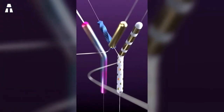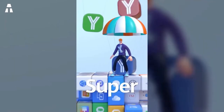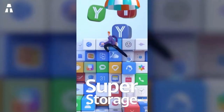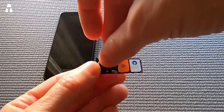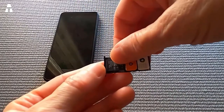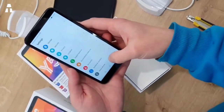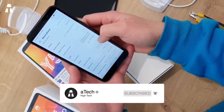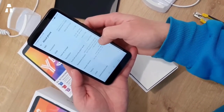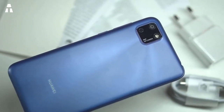The Huawei Y5P has an octa-core processor with 2 gigabytes of RAM and 32 gigabytes of internal memory, expandable via microSD up to 512 gigabytes. The AppGallery application is integrated into the device. It is also equipped with EMUI 10.1 technology, which allows you to share your screen during video calls.